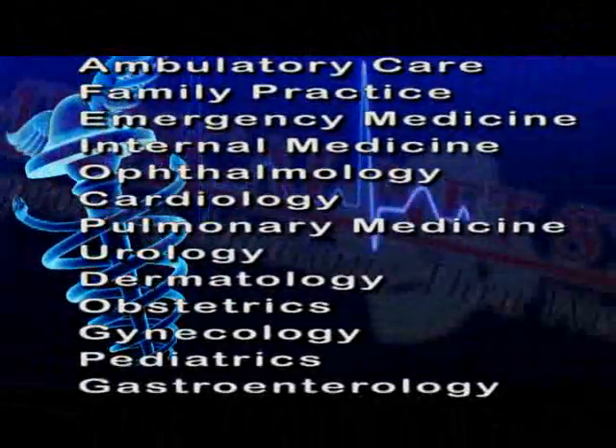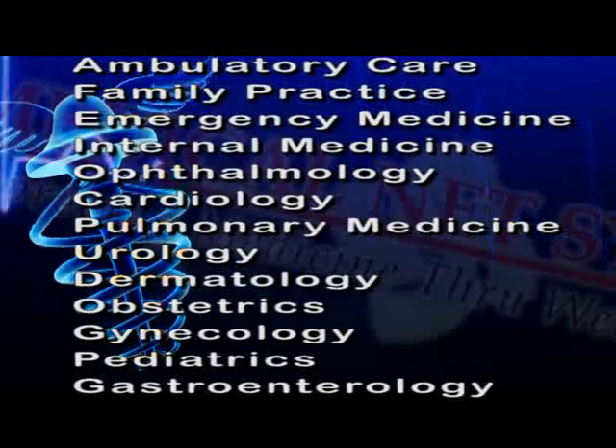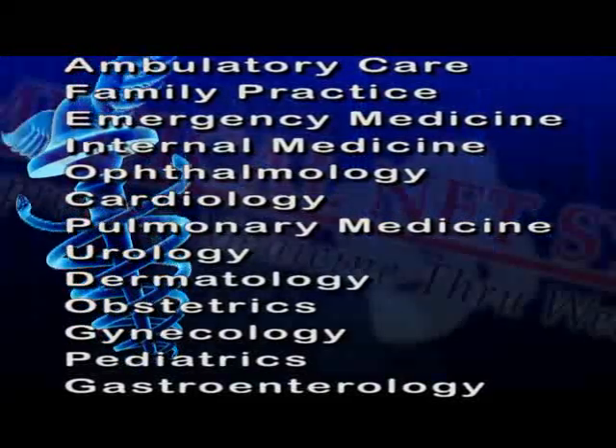And review of systems. In the history, there are over 400 categories and 11,000 questions. The history covers over a dozen specialties.